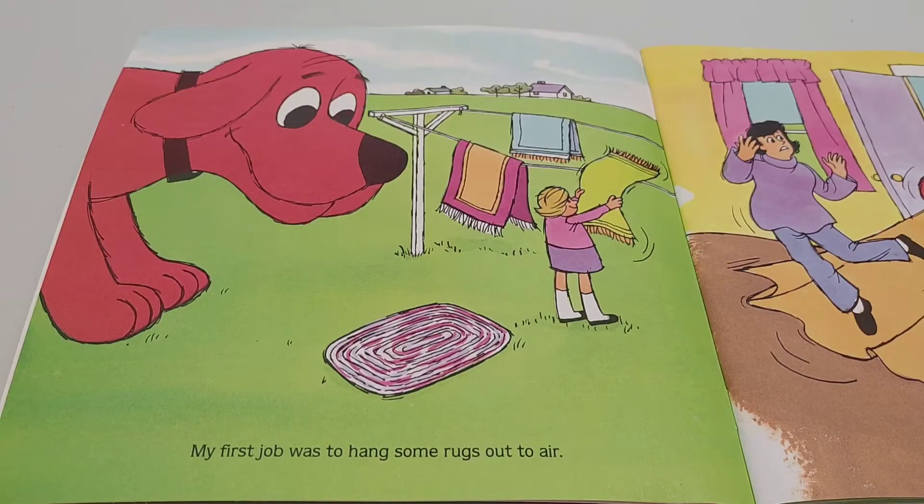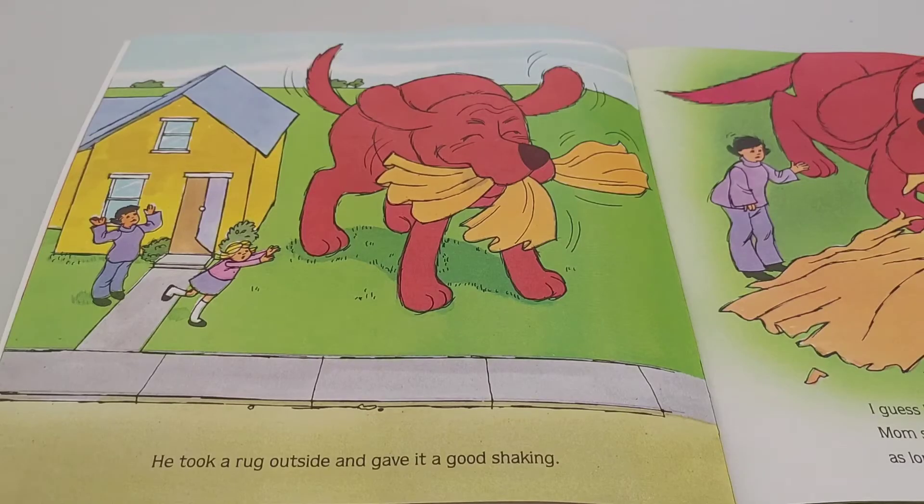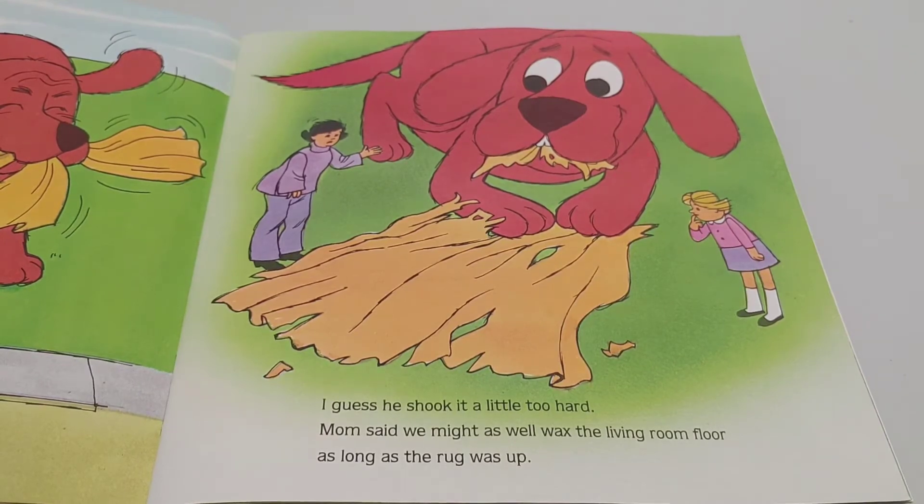My first job was to hang some rugs out to air. Clifford wanted to help. He took a rug outside and gave it a good shaking. I guess he shook it a little too hard. Mom said we might as well wax the living room floor, as long as the rug was up.